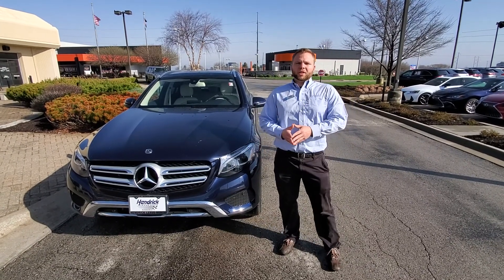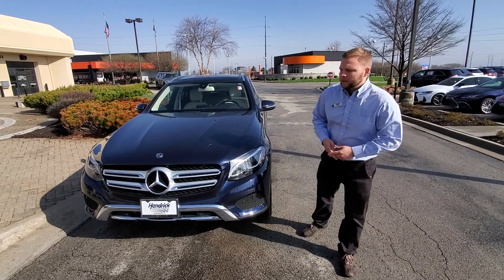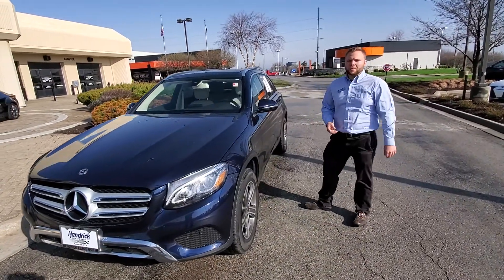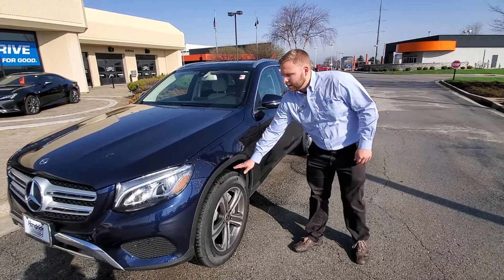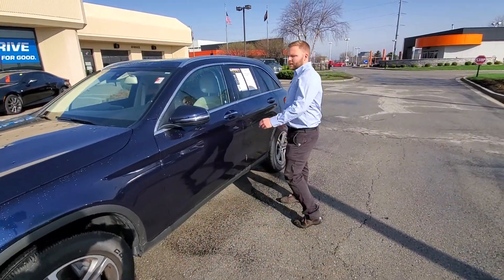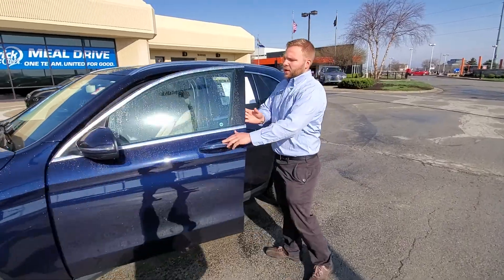We have a 2019 Mercedes GLC 300 here. Again, 2019 — it's got just under 10,000 miles. It's got Confidence tires on there. Really nice dark blue color. It's 4Matic, so it is effectively all-wheel drive.